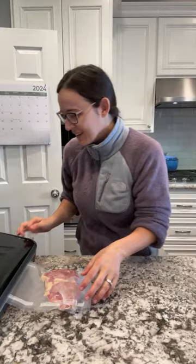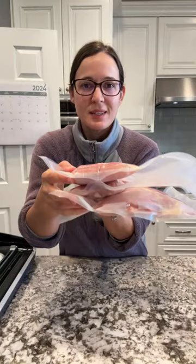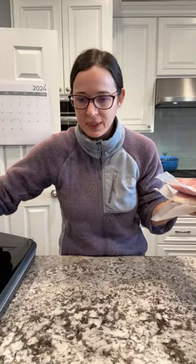Okay, there it goes - all done. So now I have three that I can just throw in the freezer, just like that. Nice and sealed. And the food saver will go back into storage.